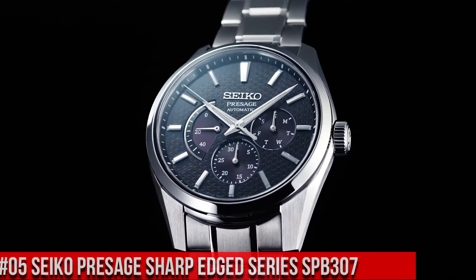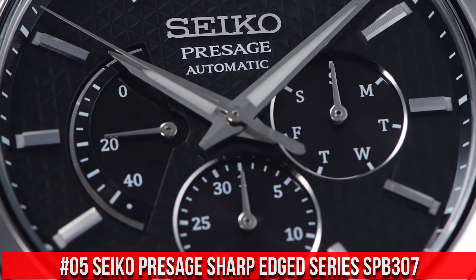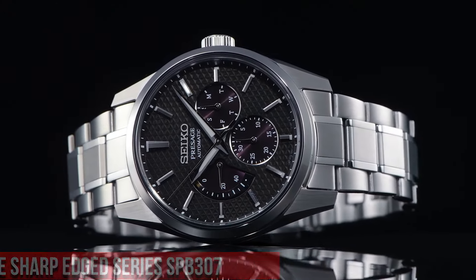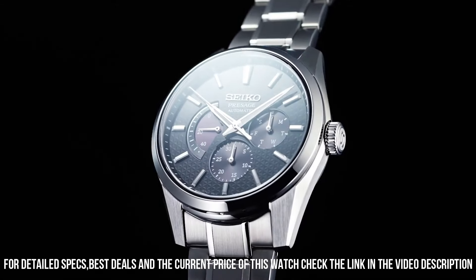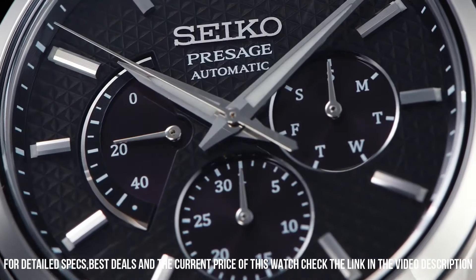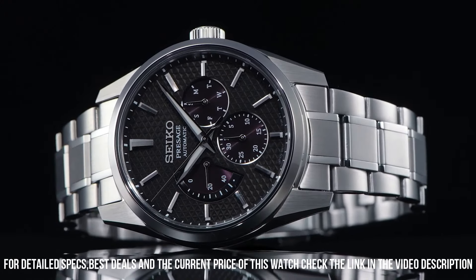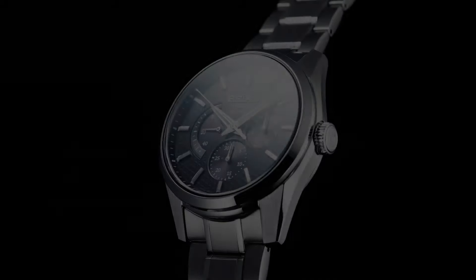Number 5. Seiko Presage Sharp-Edged Series SPB307. Nowadays, the price of this watch is $1,100 USD, but this price will vary with time. Power Reserve – Approximately 45 hours, 29 Joules. Functions – Date hand and day hand, Power Reserve Indicator, Stop Seconds Hand Function, Day-Date Display. Case Material – Stainless Steel with Super Hard Coating. Thickness – 12.2 mm. Diameter – 40.2 mm. Lug-to-lug – 47.4 mm. Crystal – Sapphire Crystal with anti-reflective coating on inner surface. Lumabright on hands and indexes. Three-fold clasp with push-button release.